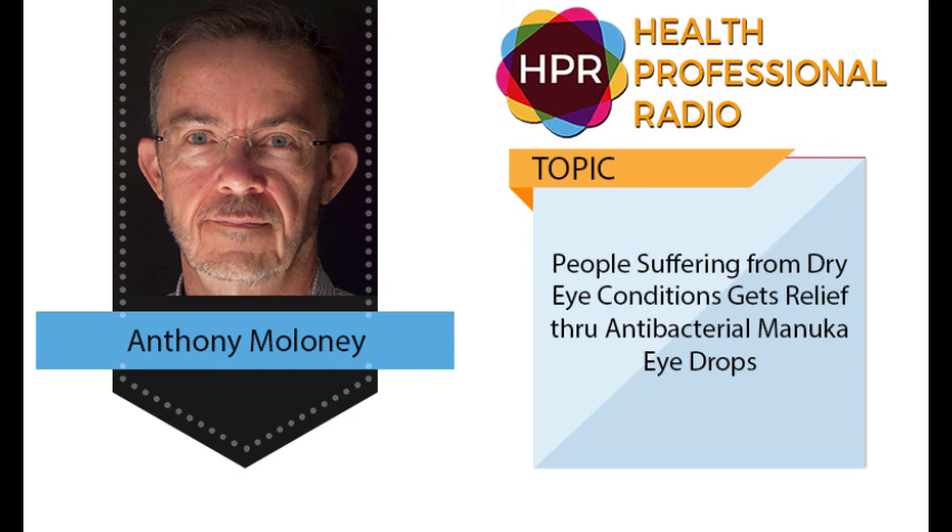Thank you so much, Anthony. What is the best way to get in touch or purchase your products? The best way is through our website. It's available through many pharmacies, and also from optometrists for the eye care product. People can come through to the website, which is melcare.com, for contact details and direction. That was Anthony Maloney, CEO of MelCare Biomedical, talking about the wonderful benefits of Manuka honey and how it helps people with MGD. I'm Tabitha Moreto, and you're listening to Health Professional Radio. Thank you.